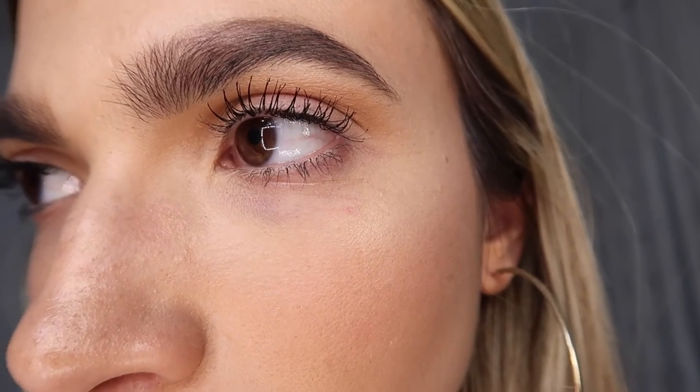I was going to knock L'Oreal for not delivering full day coverage, but checking the packaging — actually only the foundation claims up to 24-hour fresh wear, not the concealer. So I can't knock it for that. The L'Oreal side is honestly the worst — it faded away in one spot and it looks like something happened to my makeup rather than a natural fade. I don't know if you can see it on video, but the difference between the two eyes is noticeable — the bags look a lot worse on the L'Oreal side than the Tarte side.